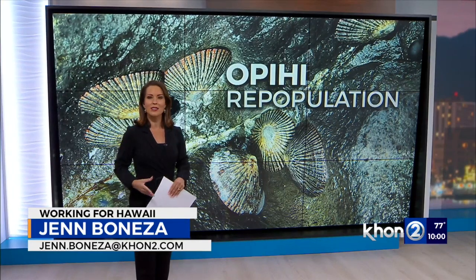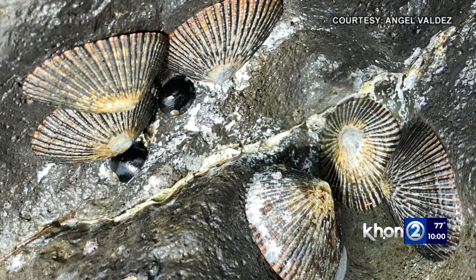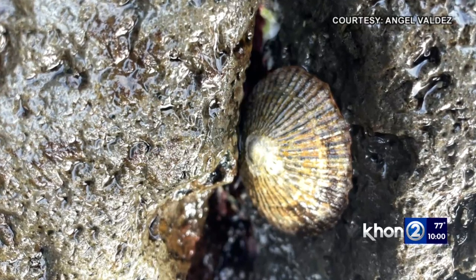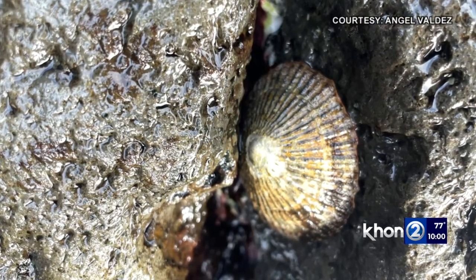O'pihi are considered a Hawaiian delicacy that have gotten harder to find over the years. These are O'pihi — limpets that live on rocks in Hawaii's nearshore waters. They're a traditional Hawaiian delicacy, but due to over-harvesting, their numbers have dramatically declined.